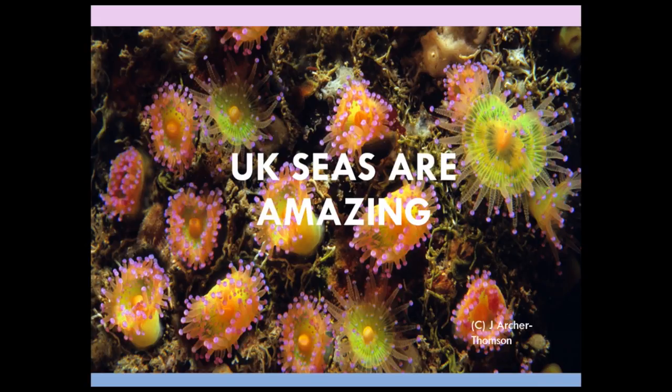There's another marine conservation zone that we want to see designated called Beachy Head East. It's near Brighton and it's home to biogenic reefs, amazing mussel beds. The cuckoo wrasse lives there, and also the short-snouted seahorse that lives literally just off the coast.